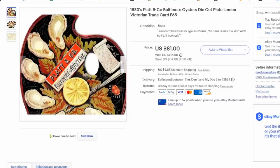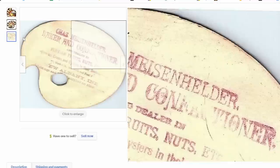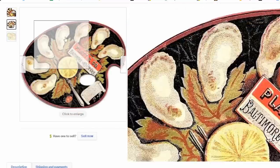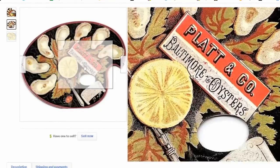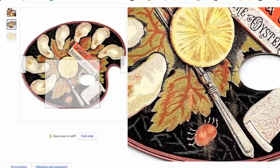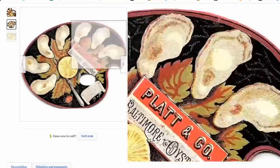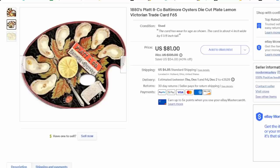Here is a card advertising Platten Company oysters from Baltimore, made to look like a tray of oysters. You've got the lining grape leaf on the bottom, a lemon, and even an oyster fork. It's a really interesting piece. We got $60 out of it. I have literally a few cents into it — it was purchased as part of a massive assortment — and we've sold a bunch out of it. It's all profit at this point, less eBay fees.